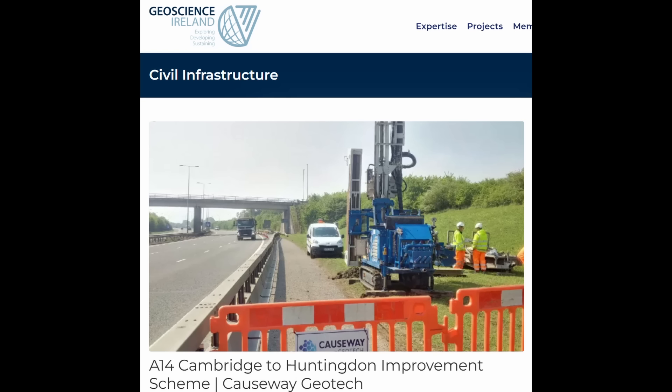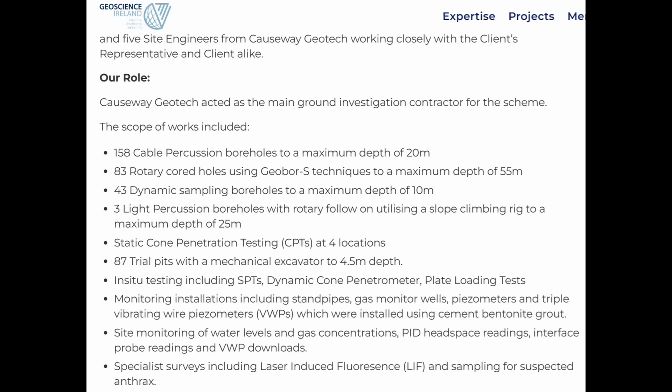There was an extensive geotechnical investigation done for this project by Geoscience Ireland. They did 158 boreholes to a maximum depth of 20 meters, some core holes, static cone penetration testing, SPTs, dynamic cone penetrometer testing, and so on. They also installed a variety of instrumentation including vibrating wire piezometers to measure pore pressure in the soil in situ. As embankment fill height increases, those pressures increase, and as the soil consolidates, those pressures dissipate over time.